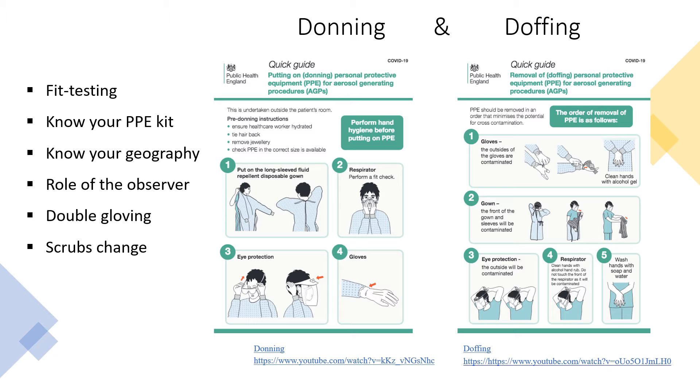It's important to have a buddy to help you gown up because you need to be covered up around the back as well. In the ICU it's common practice to wear a pair of surgical gloves underneath a pair of blue gloves, changing those blue gloves between patients. Please make sure that you change out of your raspberry scrubs when you leave the department.